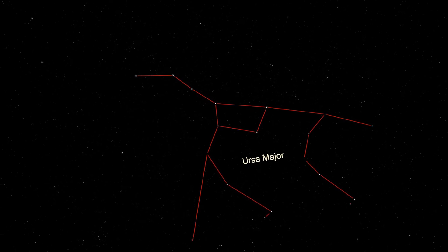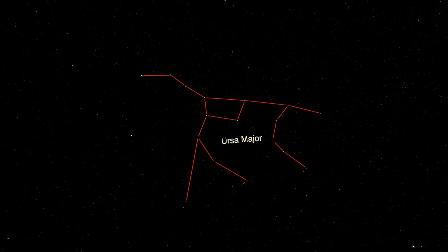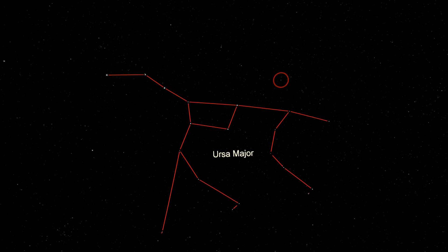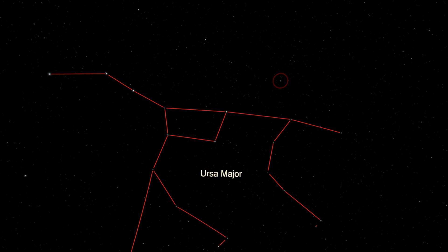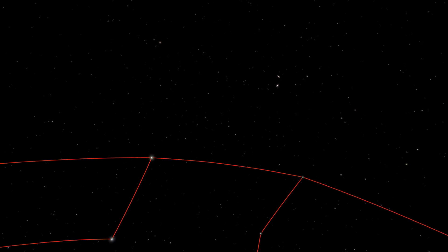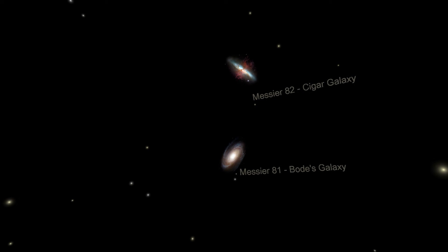Ursa Major is home to many distant galaxies that can be seen through amateur telescopes. If you connect a line from the bottom star in the cup of the Big Dipper nearest the handle, to the star in the top of the cup furthest from the handle, and extend that line by about the distance between those stars again, you can find two galaxies that are close together. Messier 81, sometimes called Bode's Galaxy, and Messier 82, sometimes called the Cigar Galaxy, are close enough to each other to see in the same telescope. M81 is a spiral galaxy, similar in shape to our own Milky Way galaxy, but about half the size.